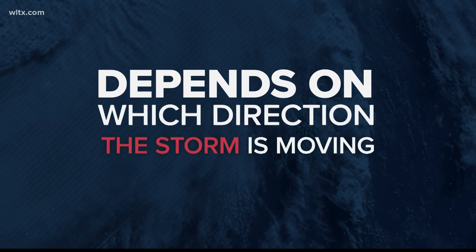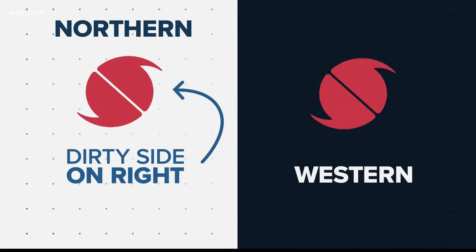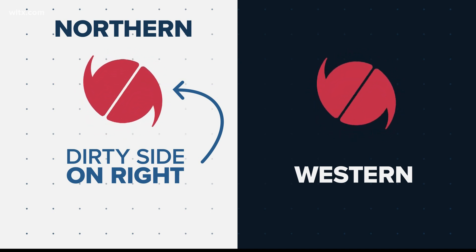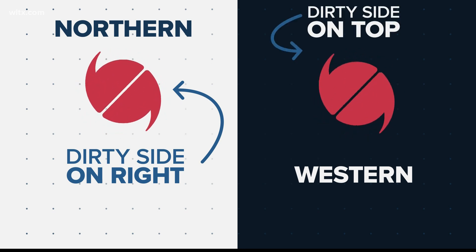But it also depends on which direction the storm is moving. If it's traveling in the northern direction, the dirty side will be more on the direct right-hand or eastern side. If the storm is traveling in a more western direction, the dirty side will be more on top of it, or the northern side.